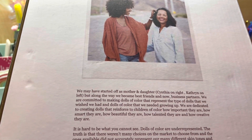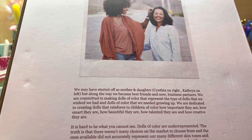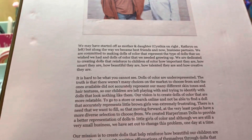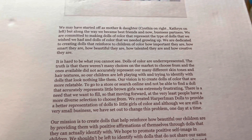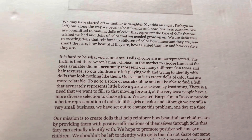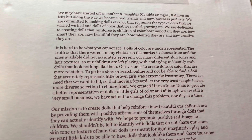They are dedicated to creating dolls that reinforce to children of color how important they are, how smart they are, how beautiful they are, how talented and creative they are. It also says it is hard to be what you cannot see. Dolls of color are underrepresented — and that's very true. Barbie has expanded in diversity, but you don't see a lot of rag dolls that are diverse.